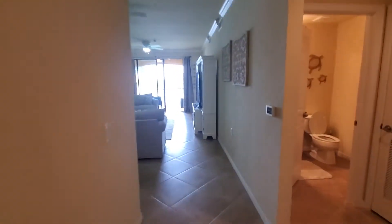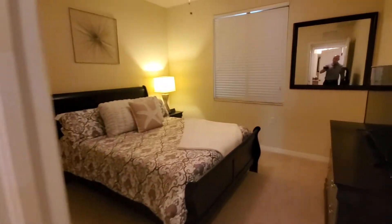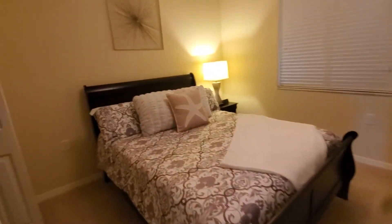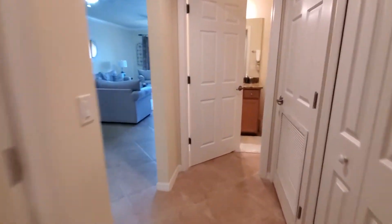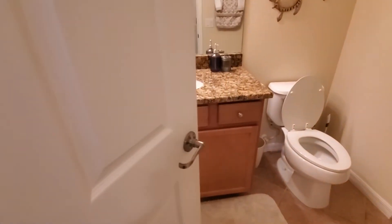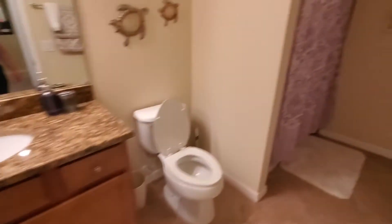This home is being offered turnkey, so everything you see is included in the sale. Here's your guest bedroom right here, with bi-fold closet doors. Directly across from this you have the guest bath with a single sink and commode, a combination tub and shower, and right behind these doors is the washer and dryer.